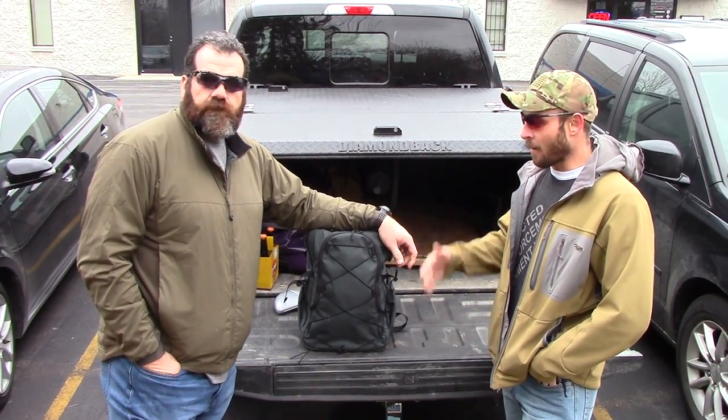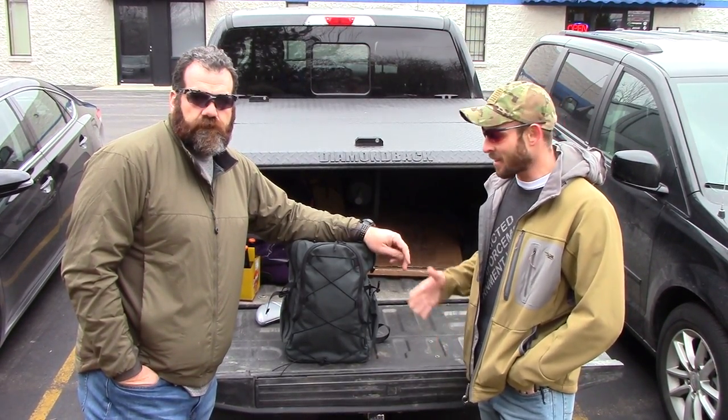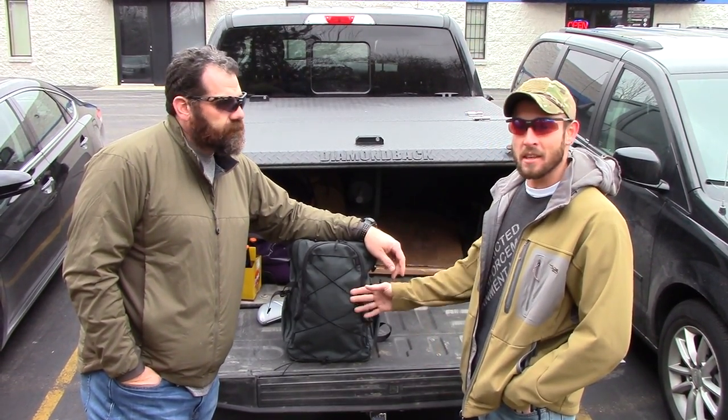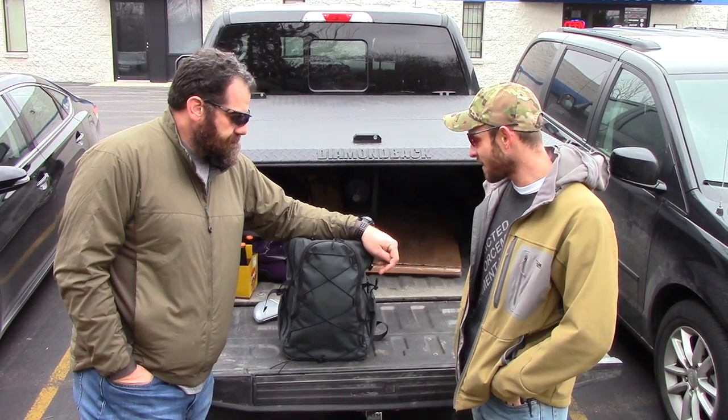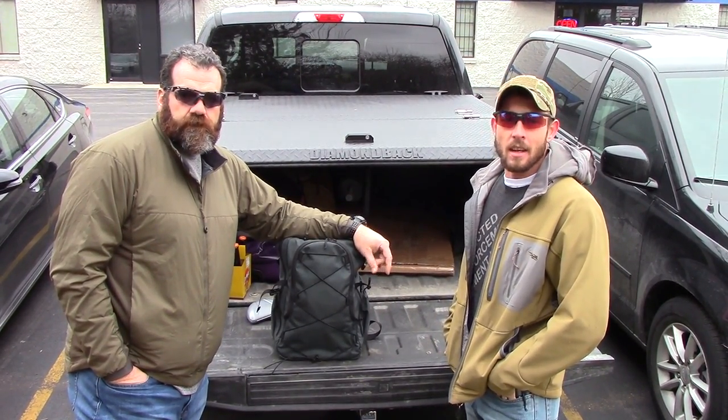Well there you have it, guys. If you want to find out more about Steve Fisher's training schedule, please go check out sentinelconcepts.com. You'll be able to see this bag out at all those training classes. If you like this video, please give it a thumbs up, share it with your friends if you thought we were putting out good information, and we'll see you next time.